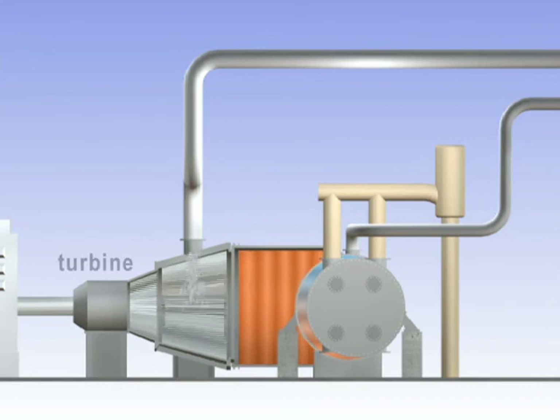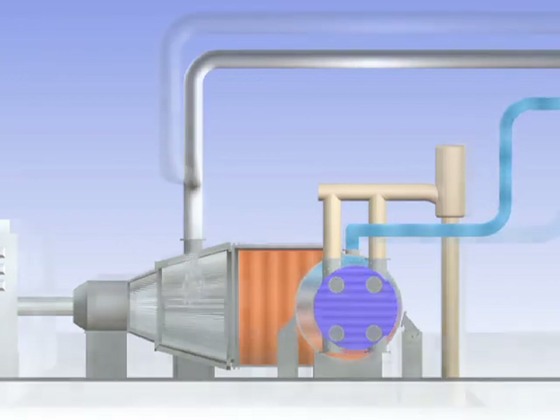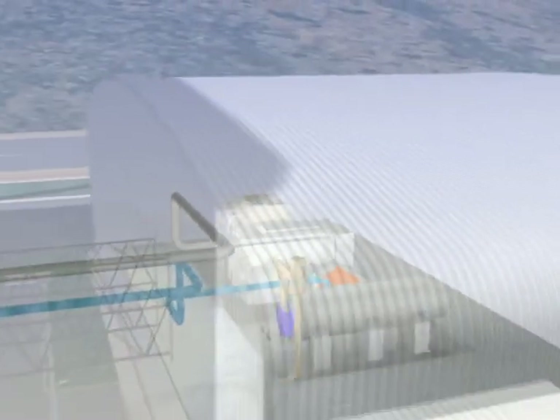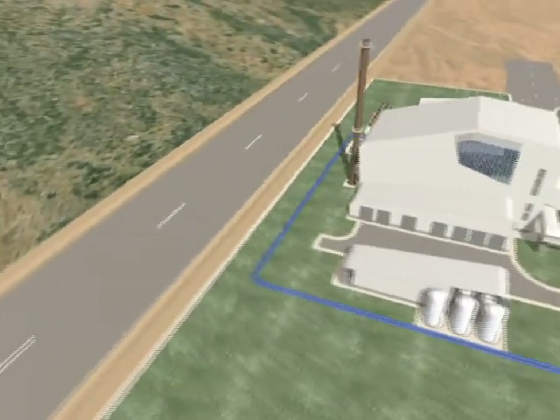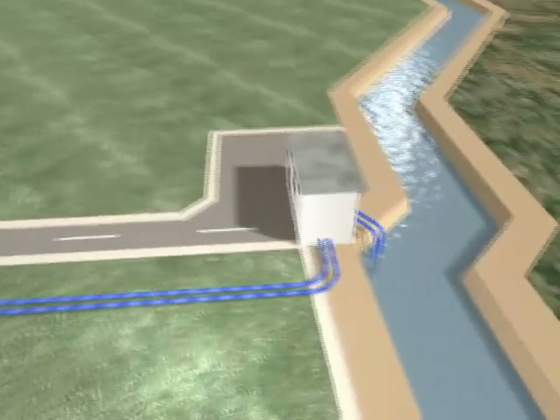Meanwhile, the steam is taken from the turbine to a condenser. Once there, it is cooled by water taken from a canal that runs through the industrial park, and is converted back to water again. The water is then transported through pipes in the boiler wall to start the process over again. The water in the open circuit that has been used for cooling is returned to the canal.